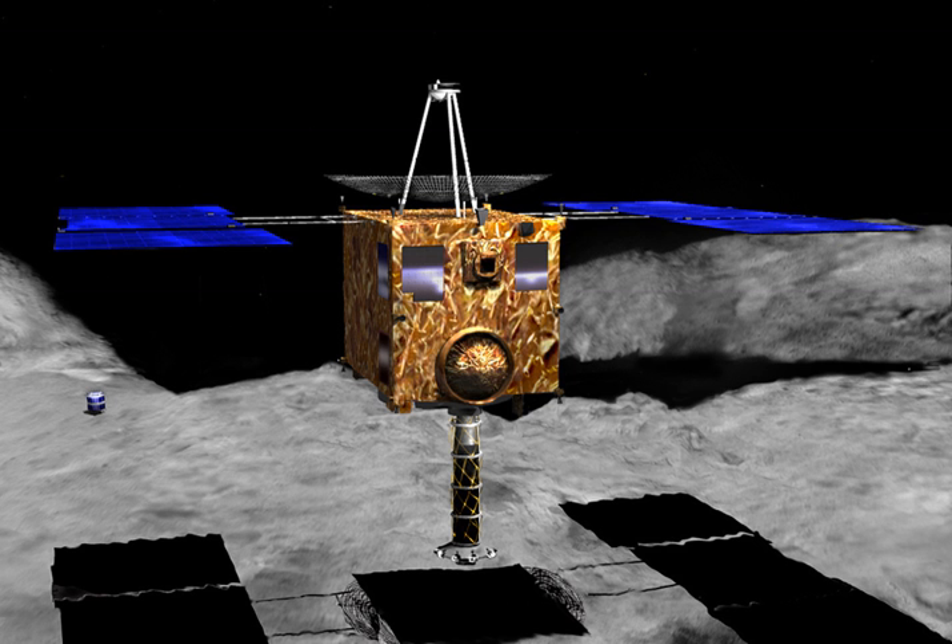Hayabusa was a robotic spacecraft developed by the Japan Aerospace Exploration Agency to return a sample of material from a small near-Earth asteroid named 25143 Itokawa to Earth for further analysis.